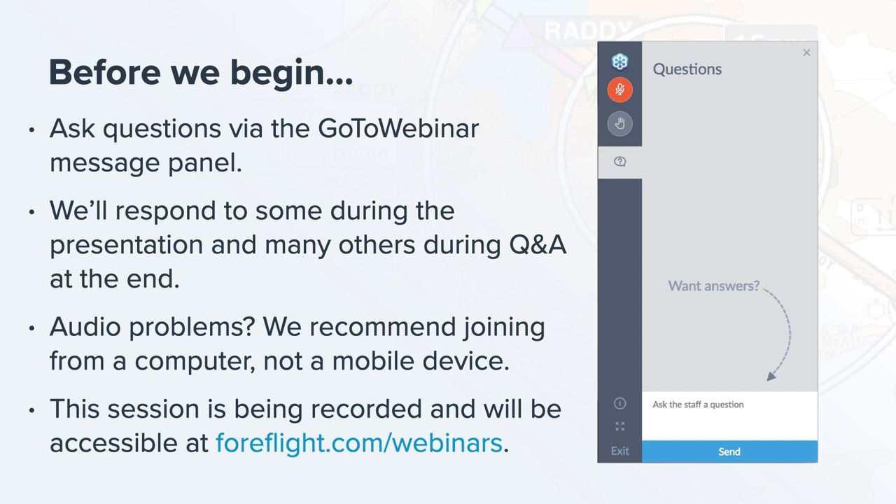To submit questions, open the panel by clicking the button on the right side of the window that looks like a question mark. Type your question at the bottom and hit send — our staff will be online to respond. We strongly recommend submitting questions as soon as you think of them. Don't wait until the end when Q&A comes up on screen, because if you wait until then your question probably won't get answered.